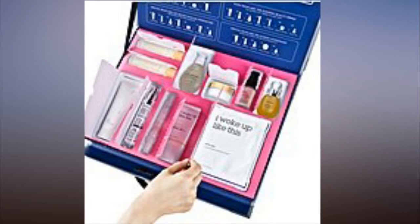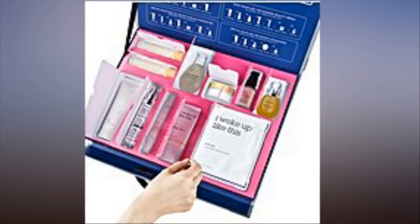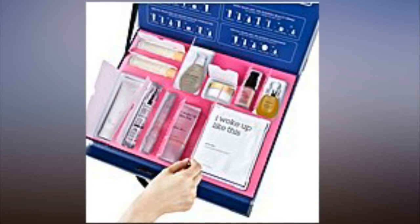Rounding out the set are the Touch & Sol No Porn Blum Primer ($18), Yurang Vitamin Oil Serum ($57), and finally the I Woke Up Like This All-in-One Concentrate Treatment Mask ($45).